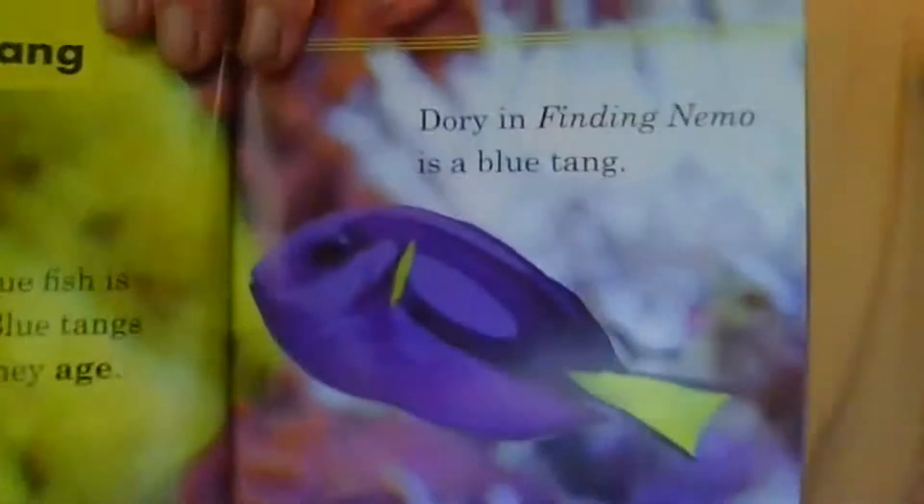Blue tang. This is a pretty blue fish and it's born yellow. Blue tangs turn blue as they age. Dory in Finding Nemo is a blue tang. Word power: age — to get older. Let's look at that word. And that's how they start out right there, the blue tang.